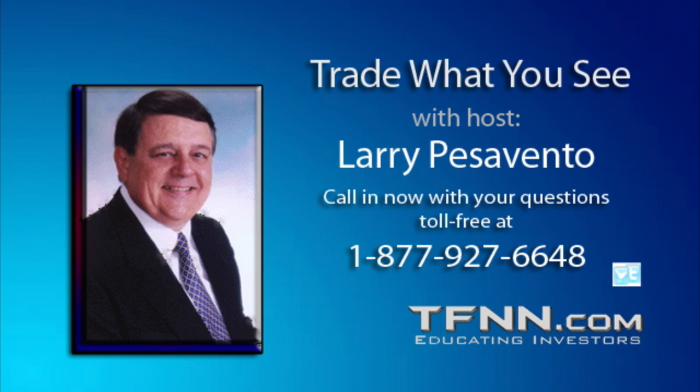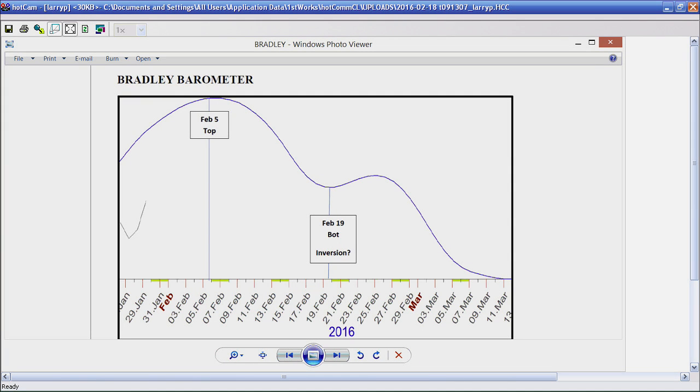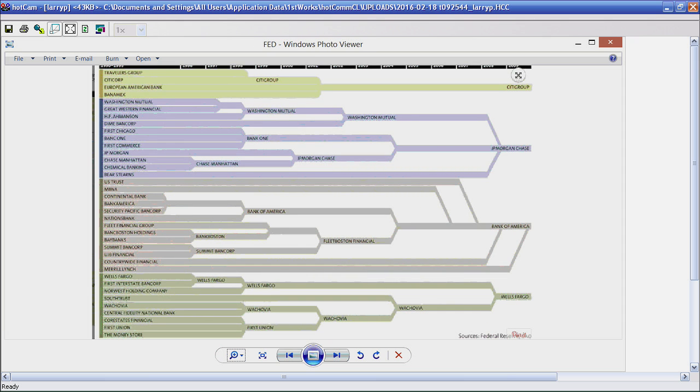Larry shares Federal Reserve data showing what's happened to banks over the last four decades. We're now down to four banks that have basically consolidated most of the banking in the United States: Citigroup, J.P. Morgan, Bank of America, and Wells Fargo. They basically have a monopoly — or an oligopoly when you have three or four running the whole show, much like the auto industry for years. This will all shake out a little bit later when quantitative easing begins to rock and roll.